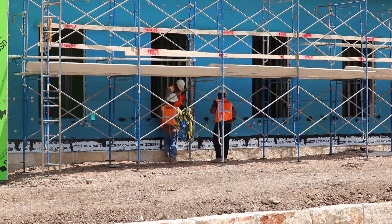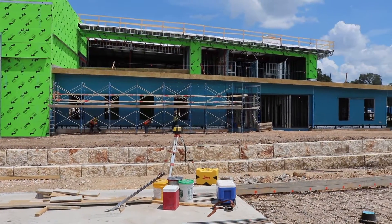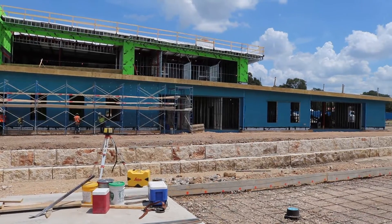Work is also progressing on the exterior of the municipal building. They are in the process of installing the stone on the exterior wall.